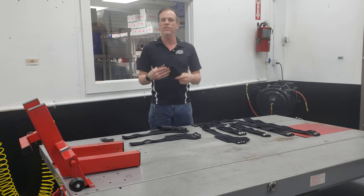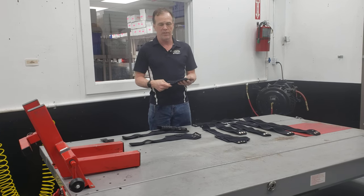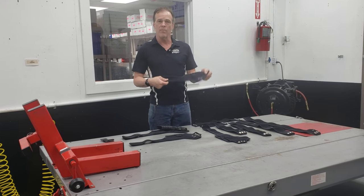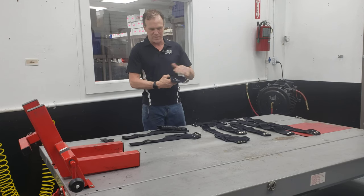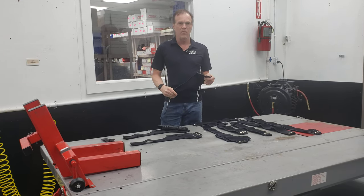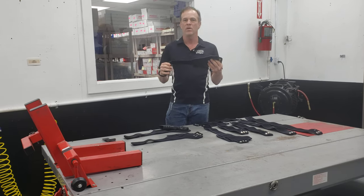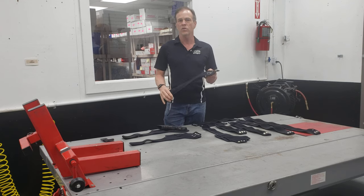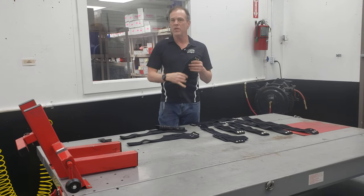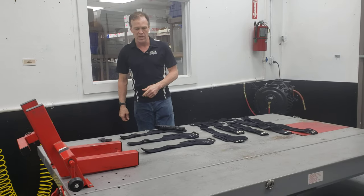Most people, if you're going to be concealed carrying, are carrying a smaller sidearm — a small nine or a 380. We have a subcompact pocket, six by six we call it. The subcompact pocket is best suited to the Glock 43, Glock 42, Shield, or any of the small nines and 380s that people like to carry.